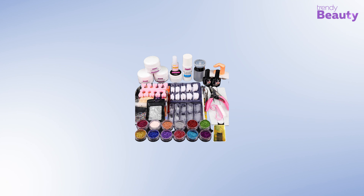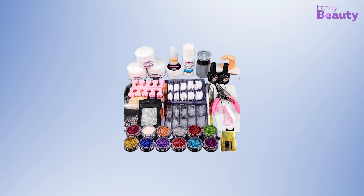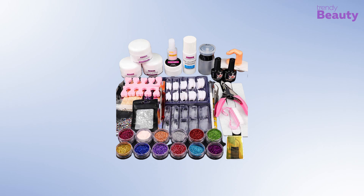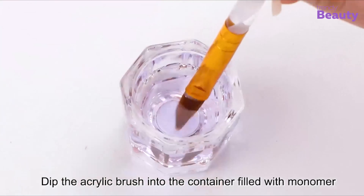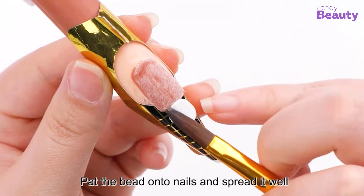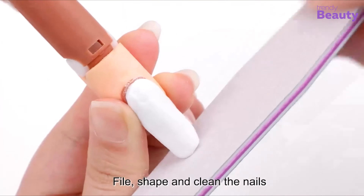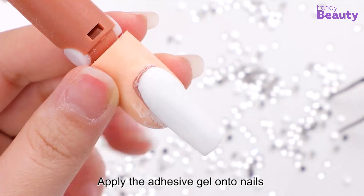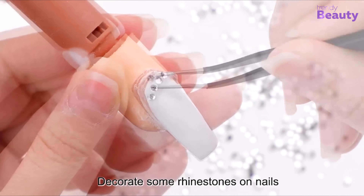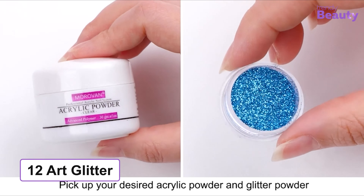Our top pick for today's video is the Morafin Acrylic Nail Kit with 12 glitters, which offers an at-home manicure with an expensive and stylish look. This nail set comes with acrylic nail brush, powder, glitter, base coat, top coat, and nail tips, which is convenient and much easier to use. It's a suitable option for both professionals and beginners, with three different acrylic nail powders and 12 gorgeous art glitters to enjoy your nail art journey.